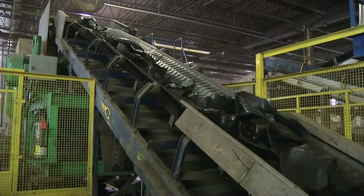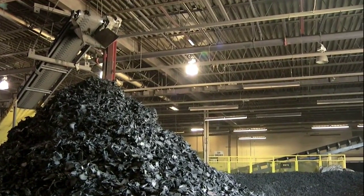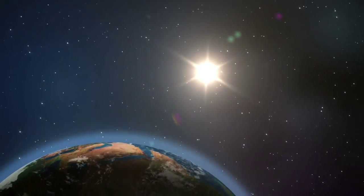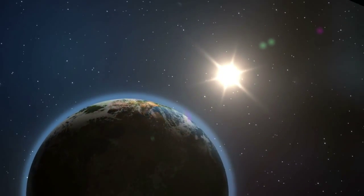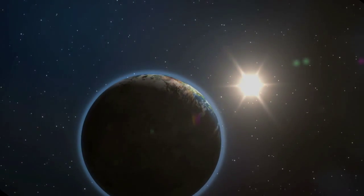CalRecycle's Tire Derived Aggregate Program offers an environmentally safe, cost-effective, recycled resource. In its own small way, TDA can help contribute to the health and well-being of our Earth.